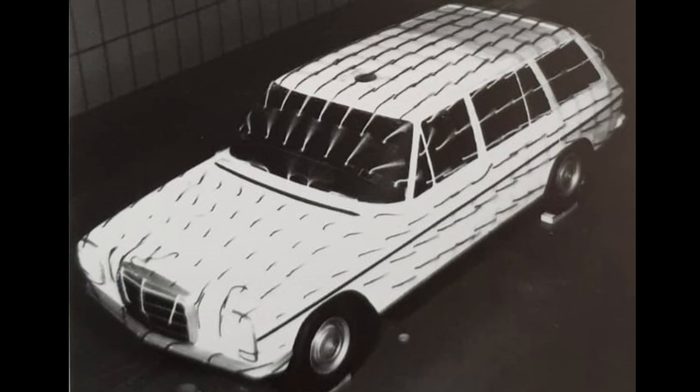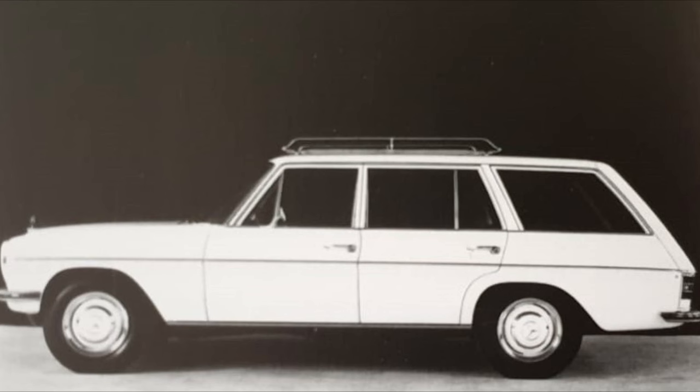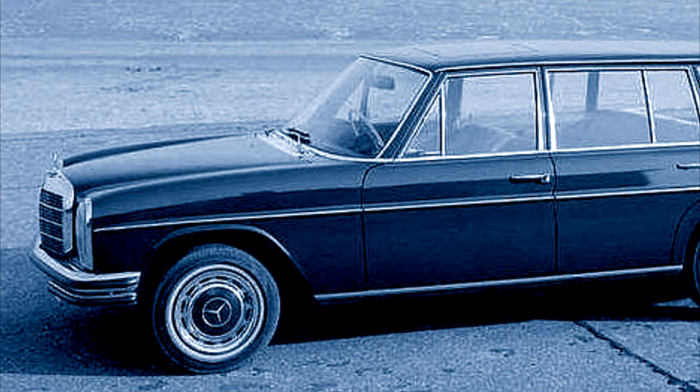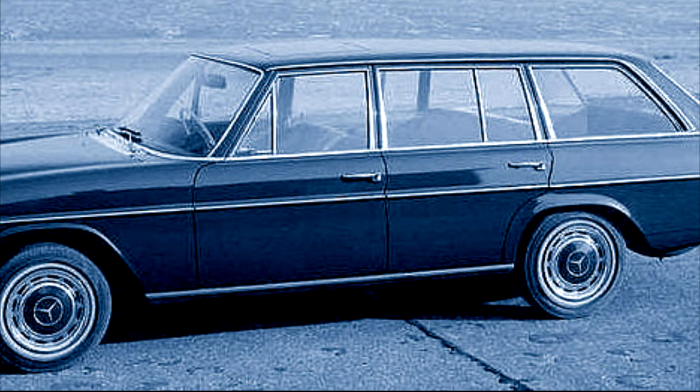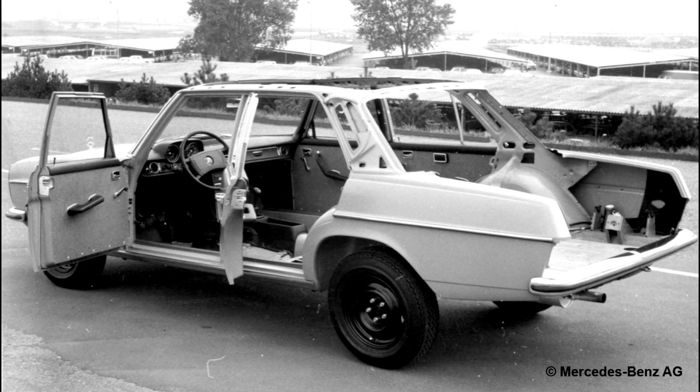Mercedes seriously considered producing an estate version of the Stroke 8, to the point of building a working prototype. This received form approval from management, but it was deemed that to make production worthwhile, the Kombi would have to sell 10% more than the long wheelbase cars and be less than 10% more expensive than them. The factory did not think this was feasible and the project was dropped. The working prototype was used around the factory but eventually disappeared.